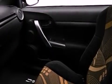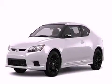Performance tires, a passenger-side vanity mirror, an anti-lock braking system, steering wheel-mounted stereo controls, and a vehicle anti-theft system.